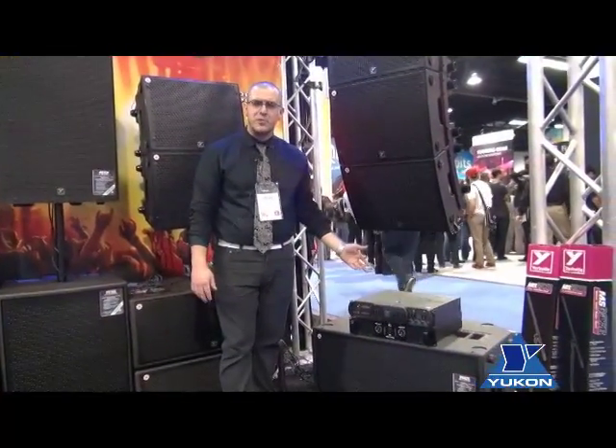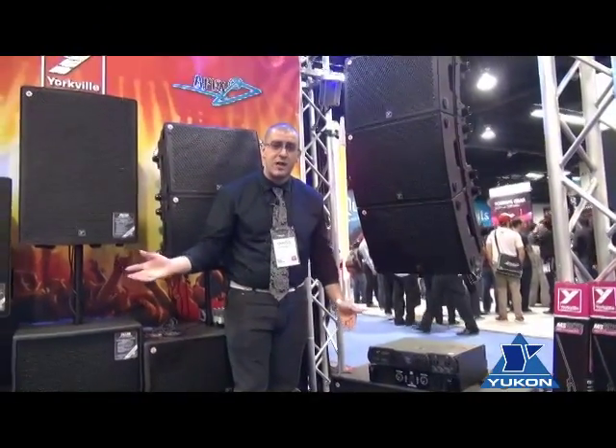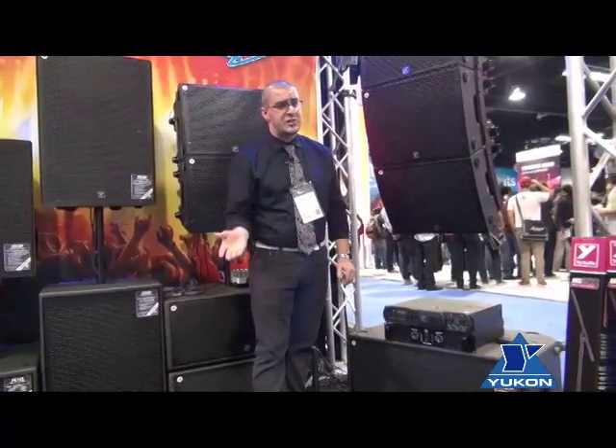Hello everybody and welcome to NAMM 2014. You're currently in the booth of Yorkville Sound, a pro audio company that's been in business for over 50 years.